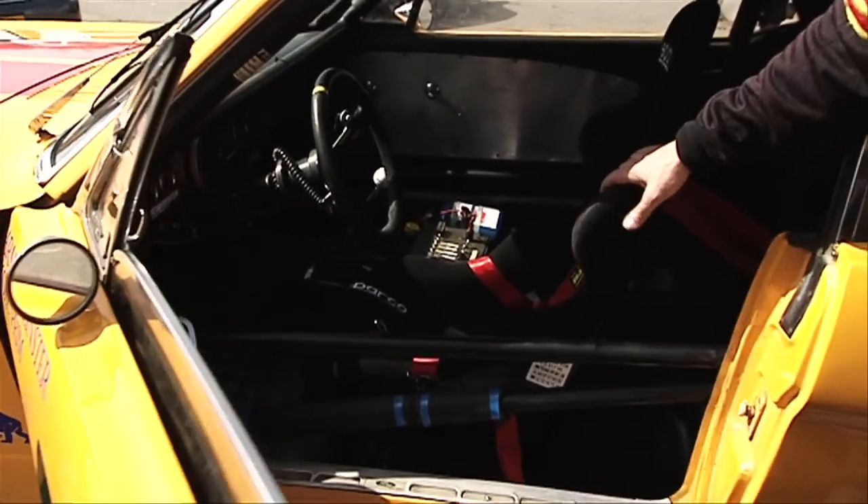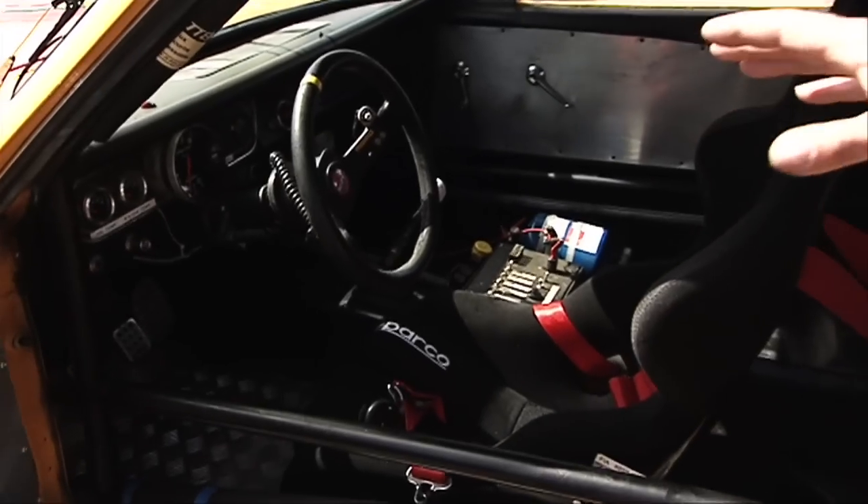Should we get in? This is the driver's compartment — very basic, just the essentials: steering wheel.